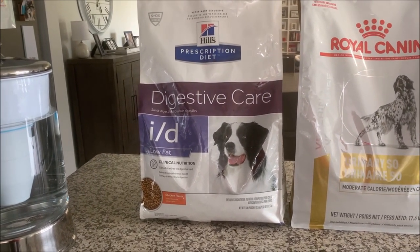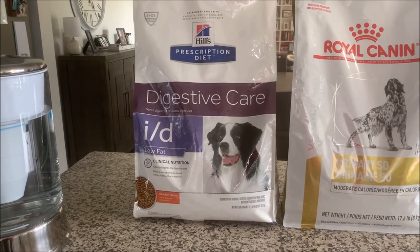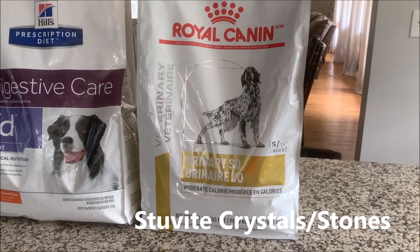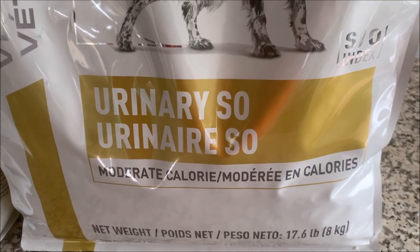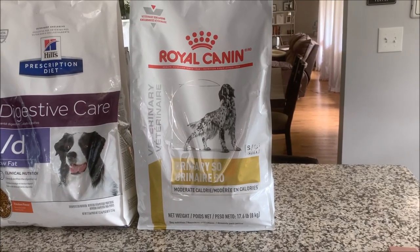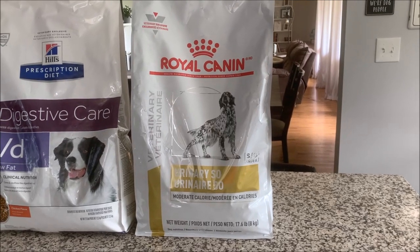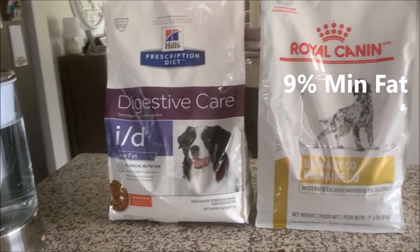Mini schnauzers are very prone to pancreatitis — three of my boys have dealt with that in the past, so they're on a strict low fat diet. One of my boys, Miggy, had a problem with struvite crystals in his bladder, so we have him on Royal Canin Urinary SO Moderate Calorie dog food. We went with this one because it was the lowest fat my vet could find among the prescription urinary foods, and he loves it.